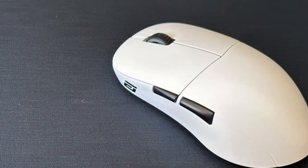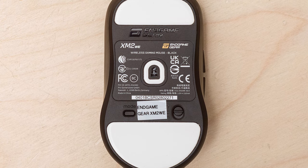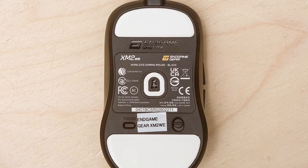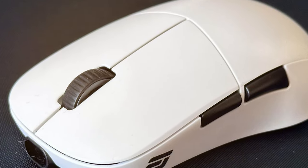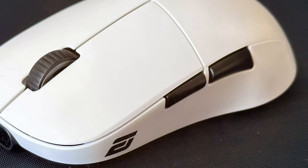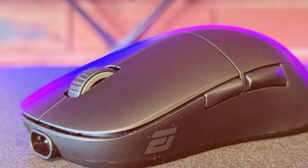The XM2w's symmetrical design makes it suitable for both right- and left-handed gamers, and its customizable RGB lighting allows you to add a personal touch to your gaming setup. Six programmable buttons and onboard memory enable you to fine-tune your gaming experience. With up to 50 hours of battery life, the Ninjutso Gia XM2w ensures you can game without interruption. If you're seeking precision, speed, and reliability, this wireless gaming mouse is your ticket to victory.